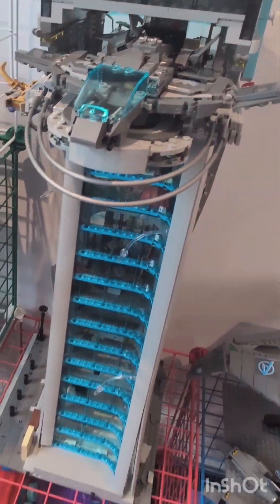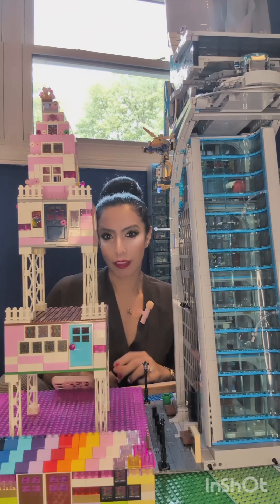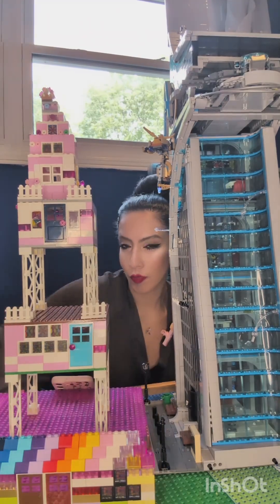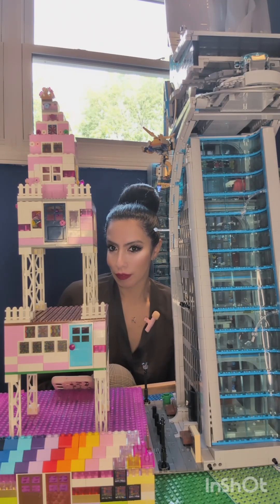This is a Lego Avengers Tower — over 5,000 pieces. Every piece clicks together with the help of a little bump on the top of every piece. These bumps are basically what keep Lego bricks together.